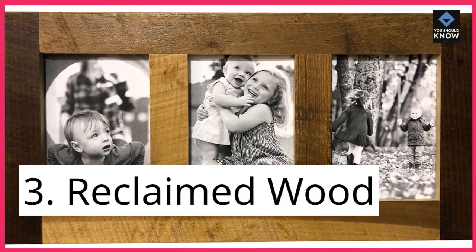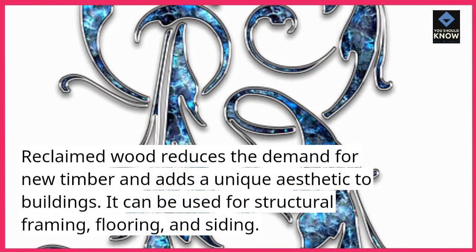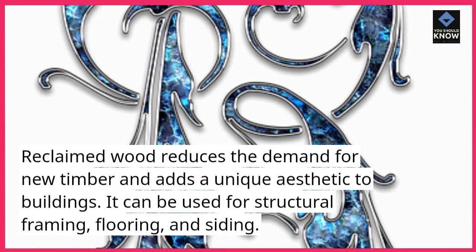3. Reclaimed wood. Reclaimed wood reduces the demand for new timber and adds a unique aesthetic to buildings. It can be used for structural framing, flooring, and siding.